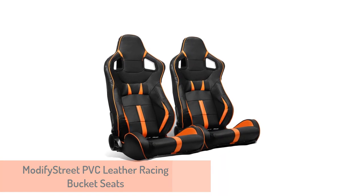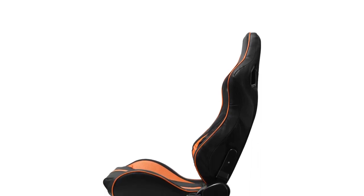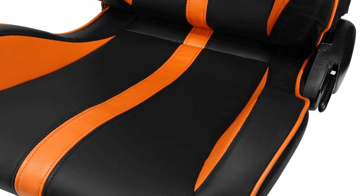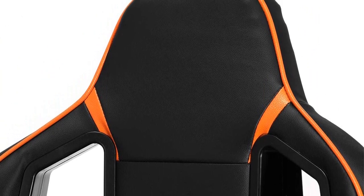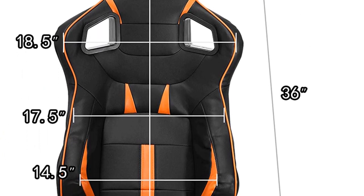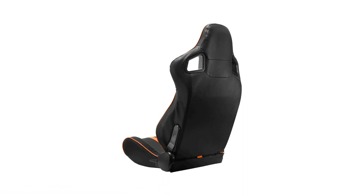5. Modify Street PVC Leather Racing Bucket Seats. Alert shoppers will notice the vast majority of seats and their coverings on sale today are advertised as PVC or PU leather, meaning the material is man-made and not genuine leather. That doesn't mean fake leather is undesirable — it often has better wear properties and is easier to care for. This set comes as a pair for driver and passenger, and will naturally supplant any side-impact airbags in your OEM seats. Most customers accept the need to use special brackets to install these seats, which also explains why no instructions are included in the kit.